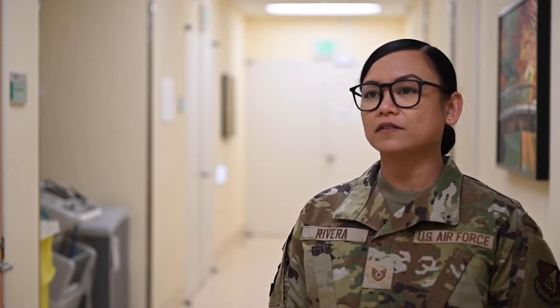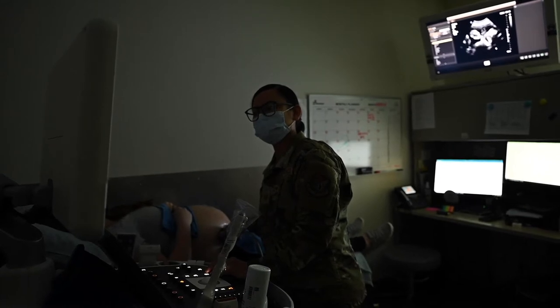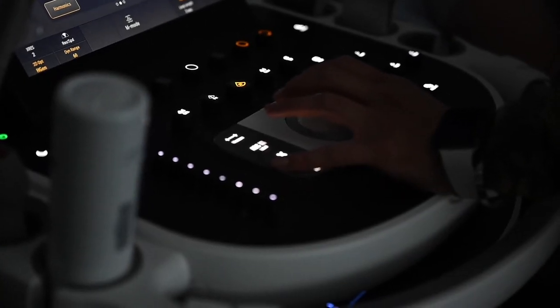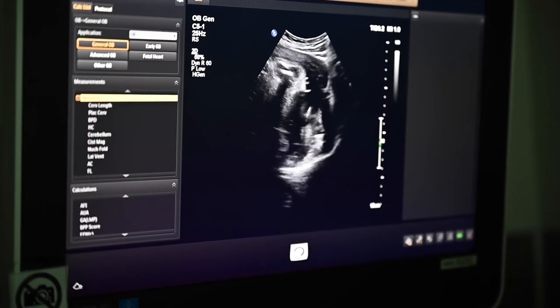I'm Technical Sergeant Rena Rivera and I am the NCYC of ultrasound. Ultrasound is used for identifying any masses, any lumps or bumps that people may feel, and obviously we use it to do anatomy scans on second trimester ultrasounds.